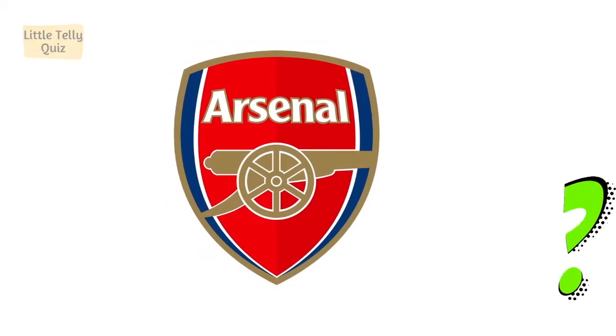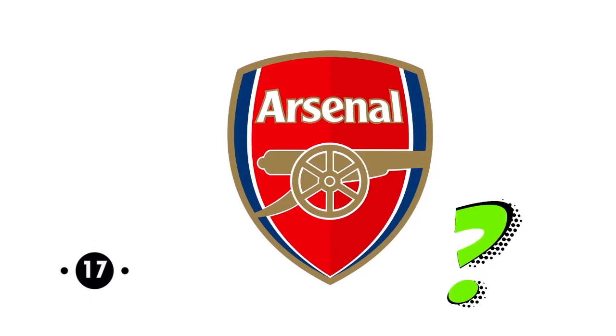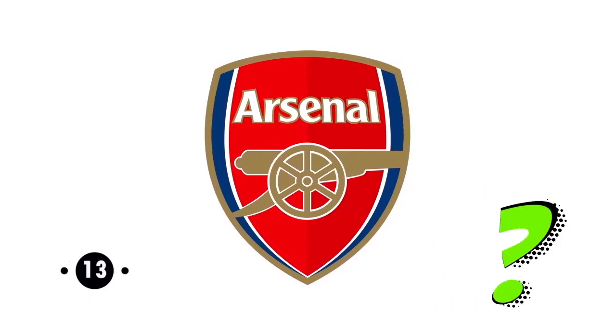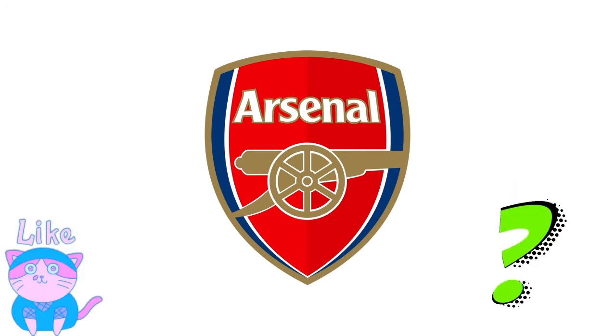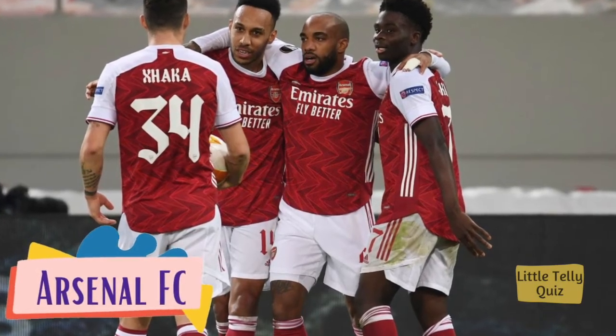Now can you identify this one? The answer is Arsenal FC.